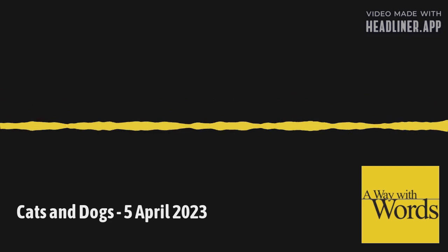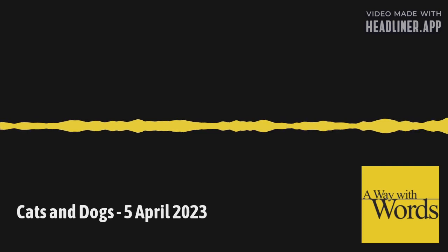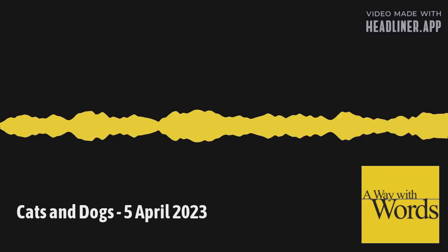We are picking up right where we left off in this special edition of A Way With Words, the show about language and how we use it. I'm Martha Barnett. And I'm Grant Barrett. Today we're looking back at some calls about critters.